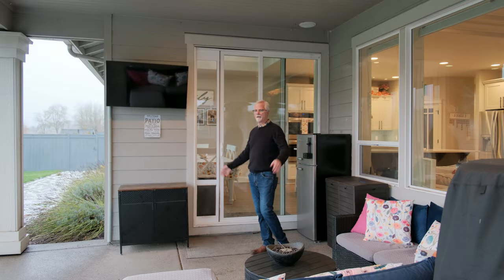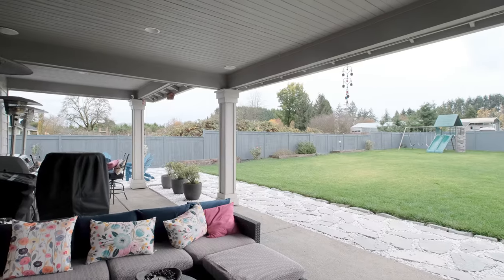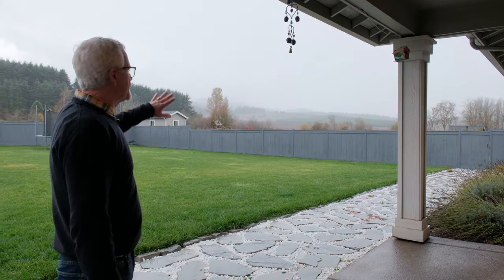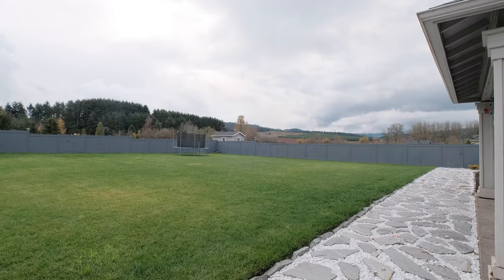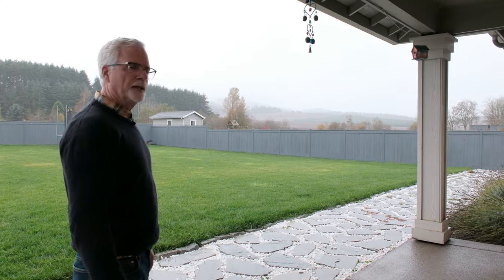There's plenty of room out here — a nice tall covered area with lighting and speakers, and a fire pit off to the side. One of the things I really like about this outdoor space is that view. Looking out over the rolling farm fields towards the coastal mountains, it's just a nice, peaceful view.